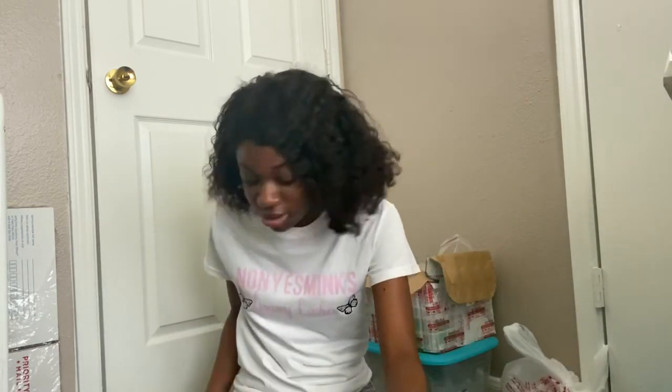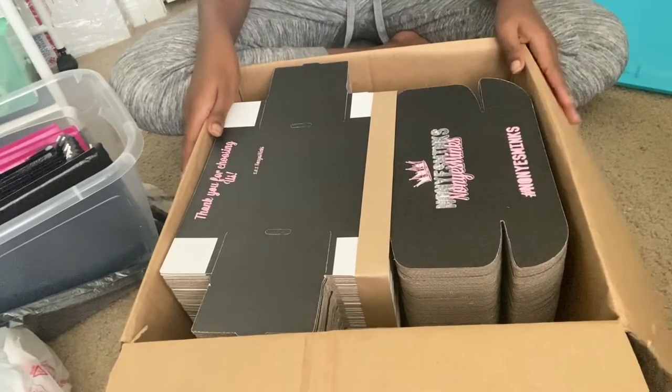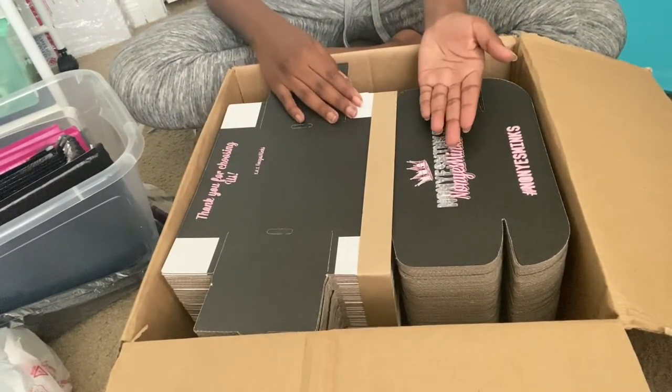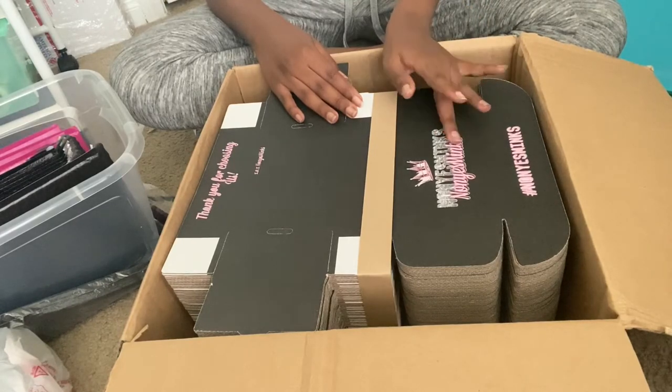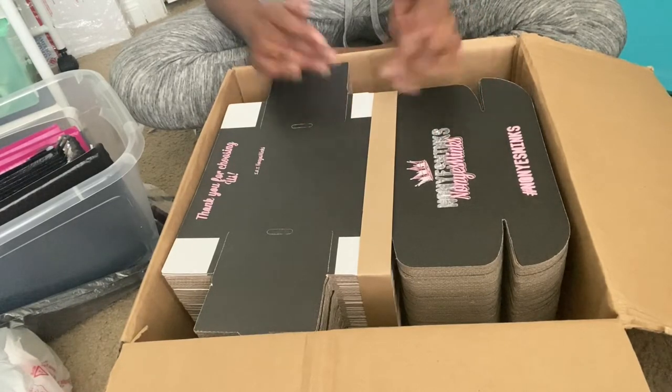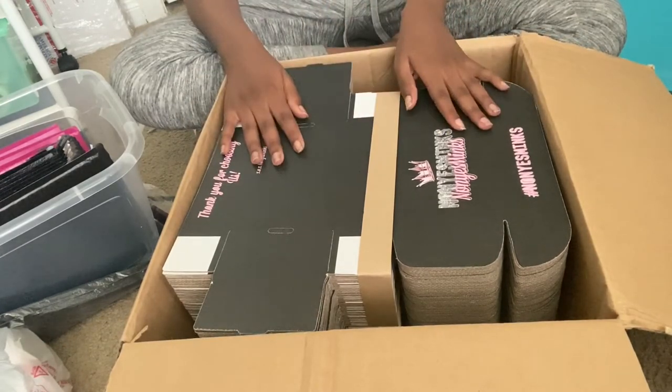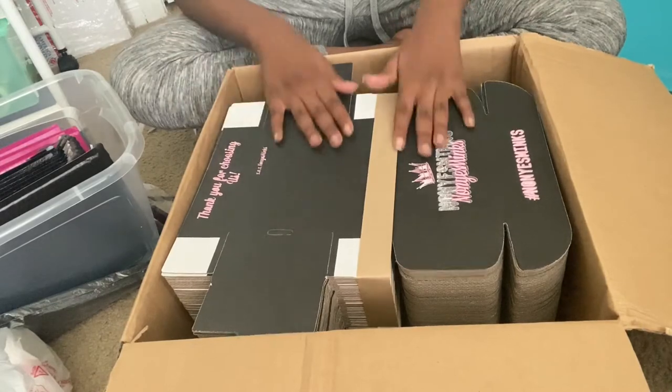Oh my gosh, guys. These are — okay, this one is kind of scratched up. Let me bring the camera down. It's kind of silly — I should have used our new logo that we made, but I just made that logo. I still love this logo though — this will forever be my favorite logo. Our colors are black, light pink, and silver, so the logo still goes with the boxes. We did design a newer logo, but these are how the boxes look.